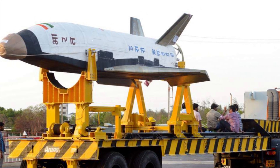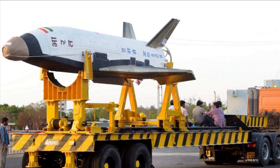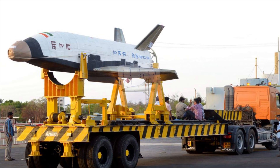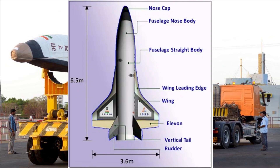In the future, this vehicle will be scaled up to become the first stage of India's reusable two-stage orbital launch vehicle. The RLV-TD consists of a fuselage body, a nose cap, double delta wings, and twin delta tails.